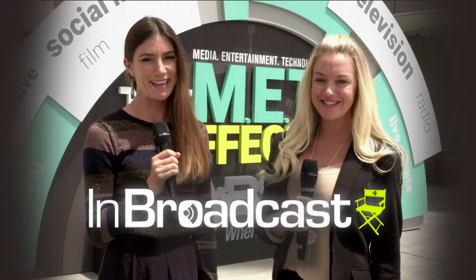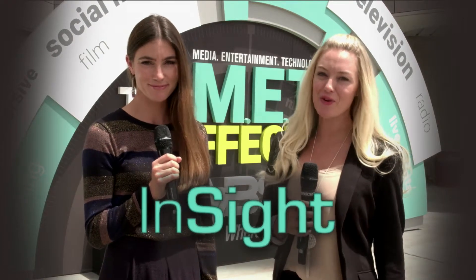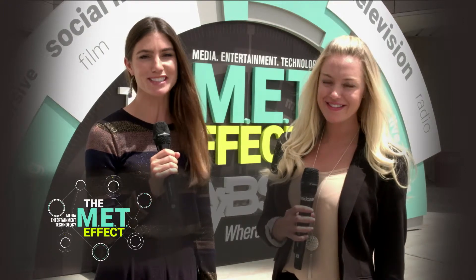Welcome to Las Vegas. We're here at the NAB Show 2017, the biggest expo for broadcast and media content. It's the show where all the latest creative developments are on display.